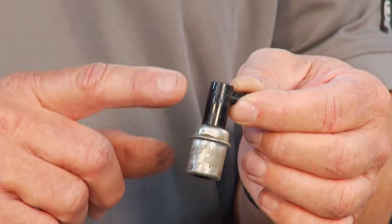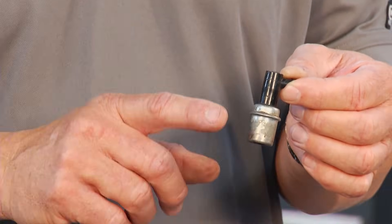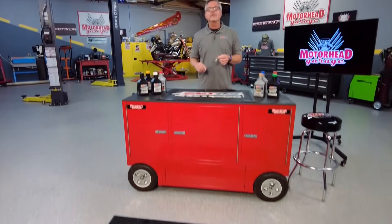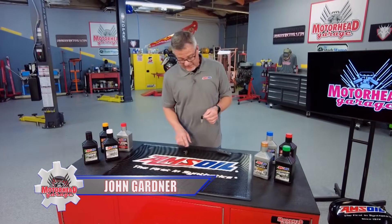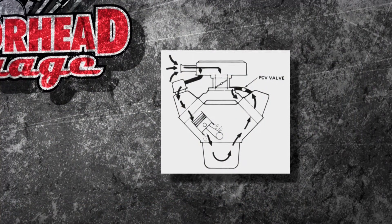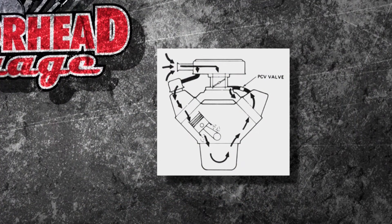Believe it or not, this little valve here controls all the engine blow-by by relieving crankcase pressure. Welcome to this AMSOIL tech tip — we're talking about the PCV valve, positive crankcase ventilation. It does exactly what it sounds like: fresh air is brought down into the engine and all that stuff inside is sucked out and reburned.